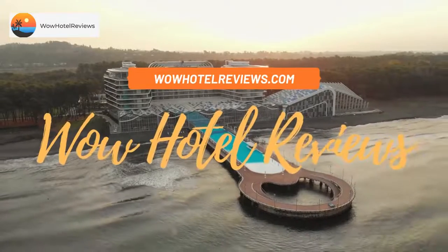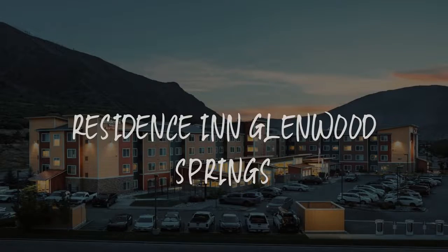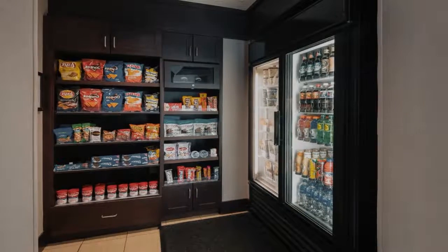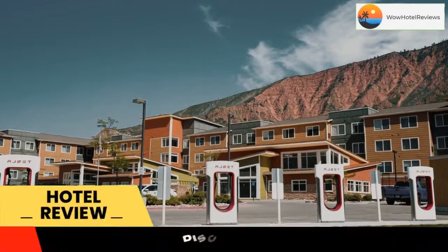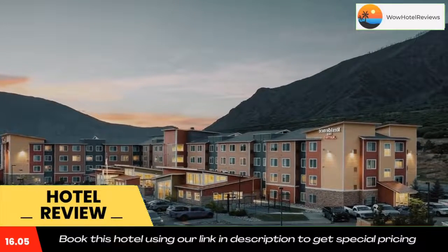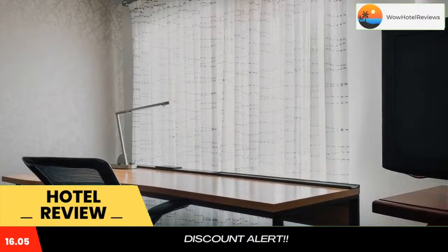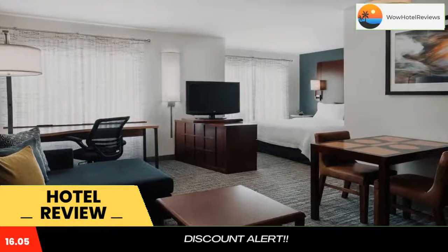Hello guys, welcome to Wow Hotel Reviews. Today I am reviewing Residence Inn Glenwood Springs, a three-star hotel. Please use our Booking.com link in the description to book the hotel and get special pricing. Some of the most popular facilities are an indoor swimming pool, pet-friendly parking, family rooms, and non-smoking rooms. This Residence Inn is an all-suite hotel.